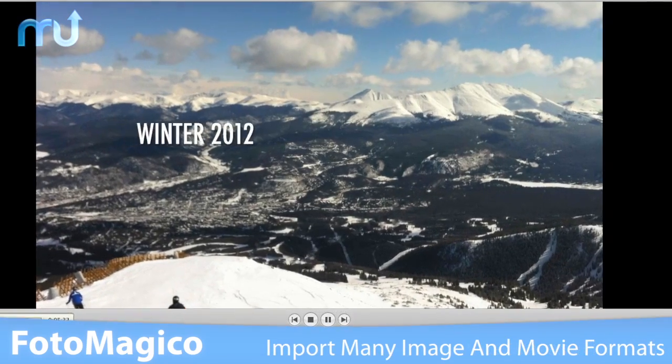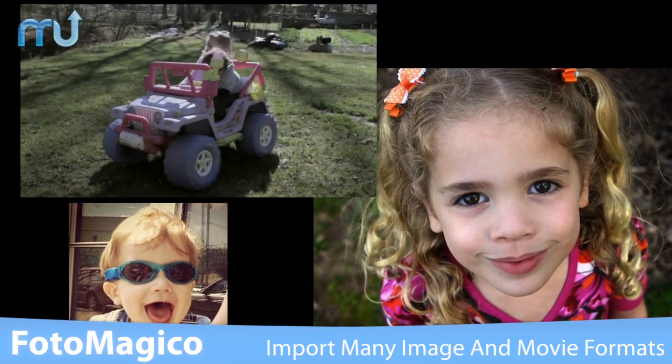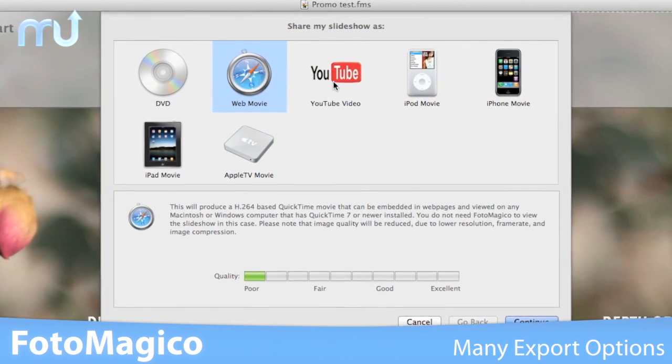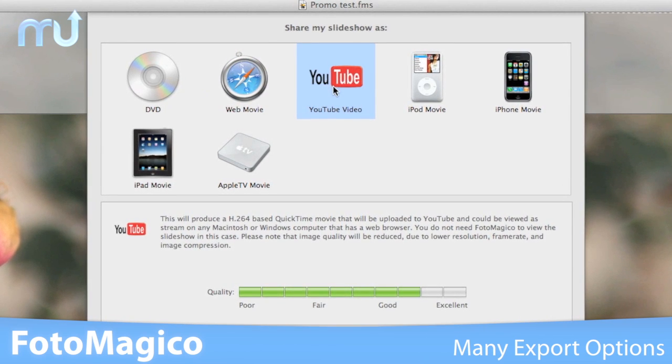Photomagico can import virtually any image format as well as some movie formats, providing a true multimedia experience. Your presentations can be exported using several different options including iPad and iPhone friendly formats, as well as directly uploading your creation to YouTube.